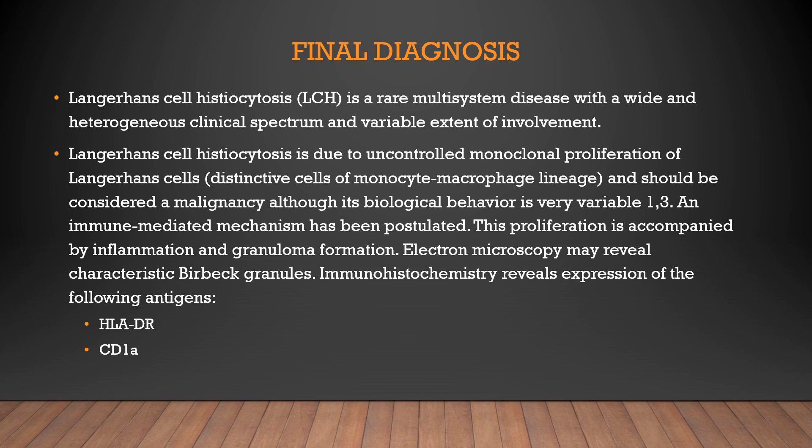LCH can be of three subtypes: eosinophilic granuloma, Letterer-Siwe disease, and Hand-Schüller-Christian disease. Eosinophilic granuloma has the best prognosis and Letterer-Siwe carries the worst prognosis. Hand-Schüller-Christian usually presents with skull lesions and diabetes insipidus and is intermediate in prognosis. Prognosis also depends on the number of organs involved — whether it is unifocal, multifocal, or involves multiple systems. This patient was diagnosed with LCH with multiple organ involvement and was started on treatment.